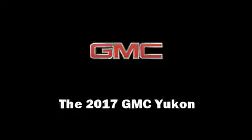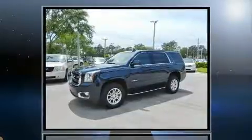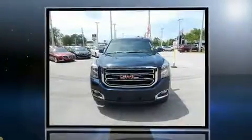Treat yourself to a test drive in the 2017 GMC Yukon. It features an automatic transmission, rear-wheel drive, and a powerful eight-cylinder engine.